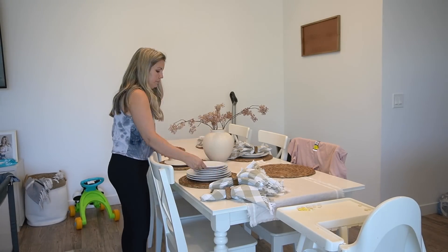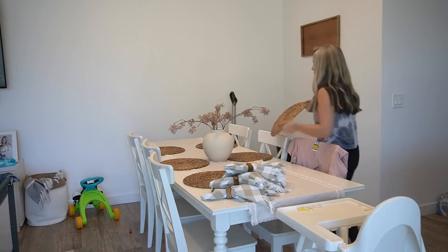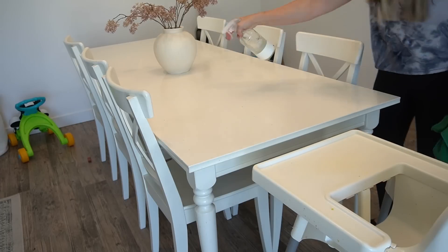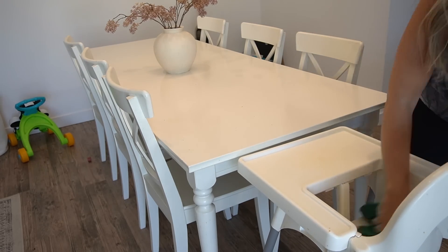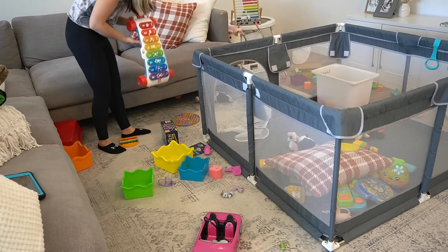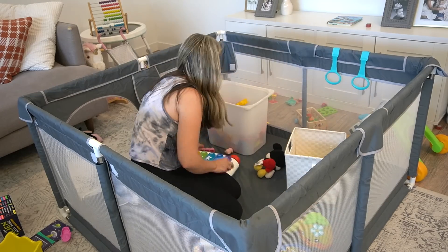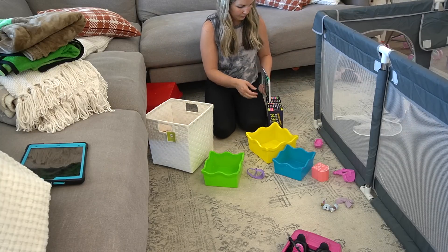I did do kind of an early fall clean and decorate video — if you guys haven't seen that I'll link it below. All of the table decor is from that, so I'm going to be putting this stuff away. I'm going to get Sophie's breakfast picked up and thrown away — she just throws a lot of her food on the floor or feeds it to Mickey. She is walking now, finally taking multiple steps, and I can't believe she's going to be one in just a couple of weeks. Now we're going into the living room — I don't love having the playpen in here, but that's the season of life we're in.